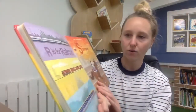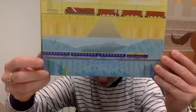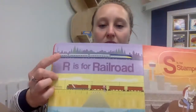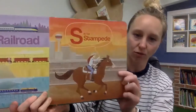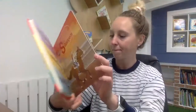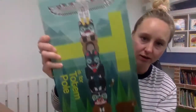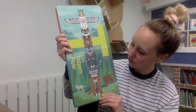R is for railroad. In Canada we have lots of railroads — some carry people and some help carry things all the way across the country. S is for stampede, and the stampede happens right here in Calgary. T is for totem pole — look at that, so beautiful.